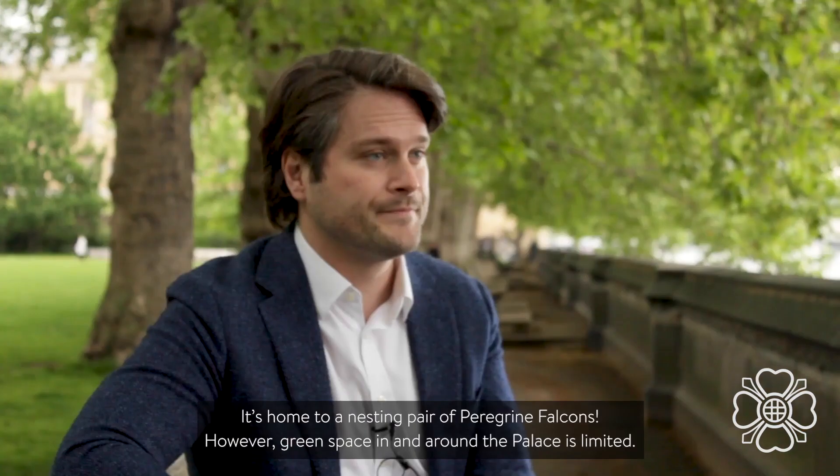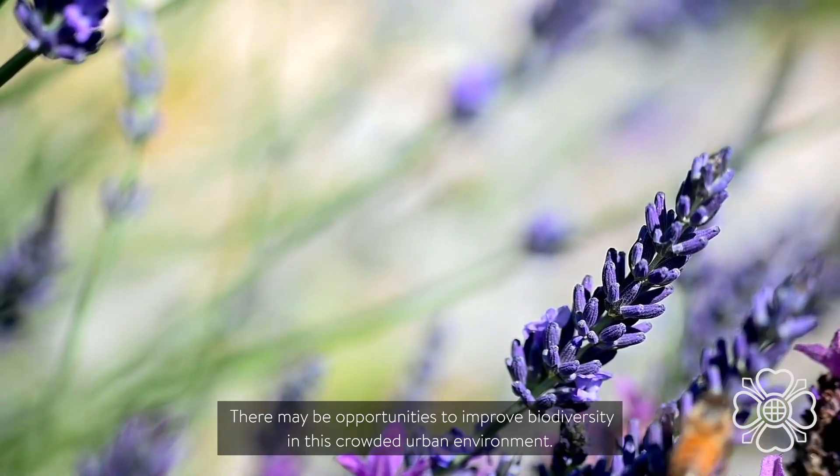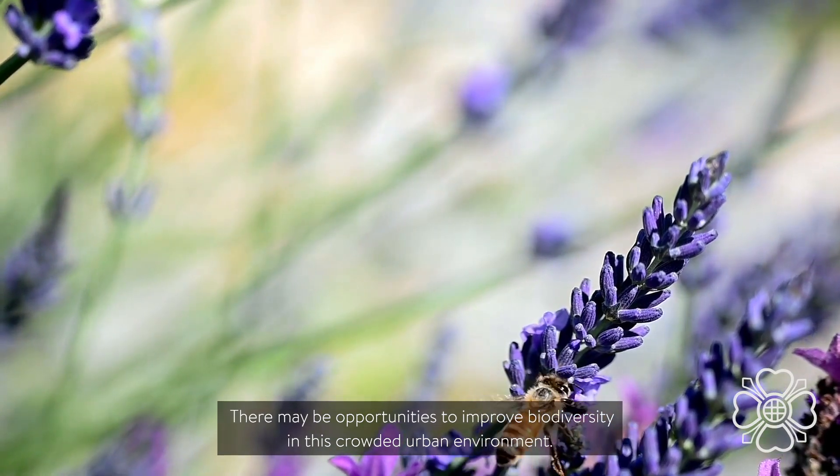Besides looking at carbon emissions, there are other ways we can make the building sustainable. It's home to a nesting pair of peregrine falcons. However, green space in and around the palace is limited. There may be opportunities to improve biodiversity in this crowded urban environment.